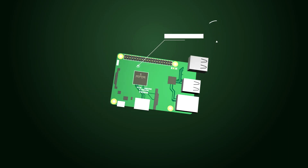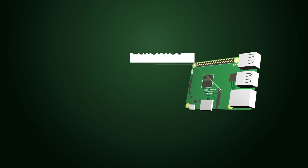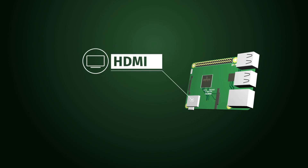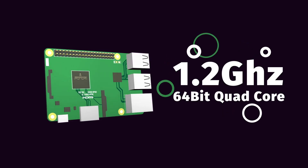USB. Processor. Ethernet. HDMI. At 40 Euros, it is so affordable that anyone can buy it, and powerful like its larger role models.